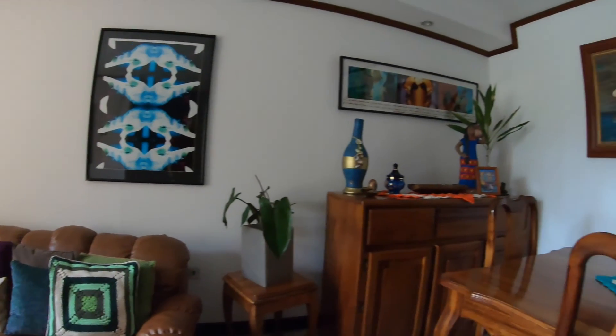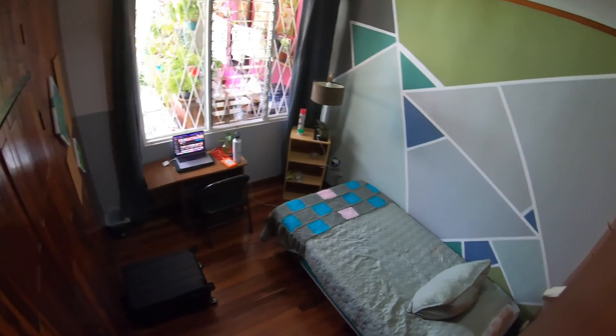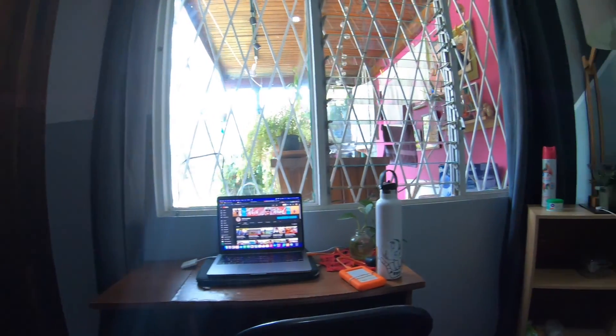Here is the bedroom where I stayed. It was small but simple and well designed. It came with a wardrobe to store my clothes, a small desk to get some work done, and a twin bed. Next up is the shared bathroom with a modern toilet and a stand-up shower with nice hot water.